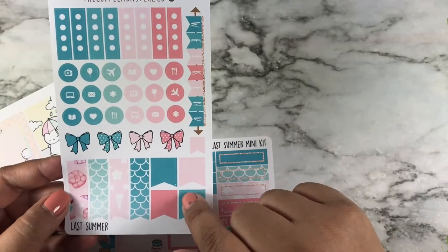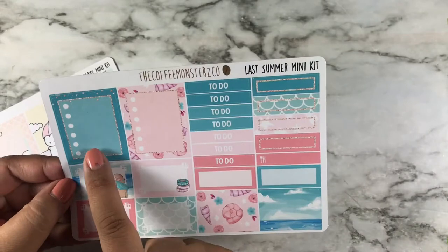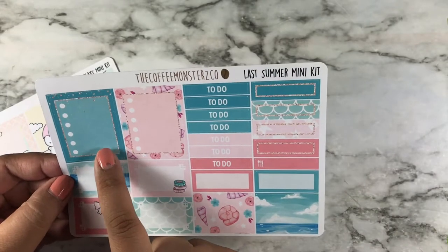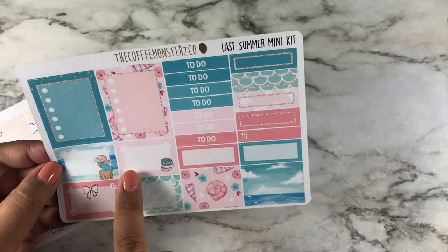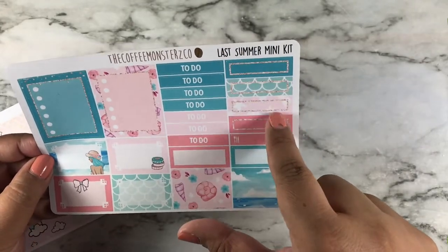Here are the fly banners and more fly banners, and here is the full box checklist, hat boxes, headers, and quarter boxes.